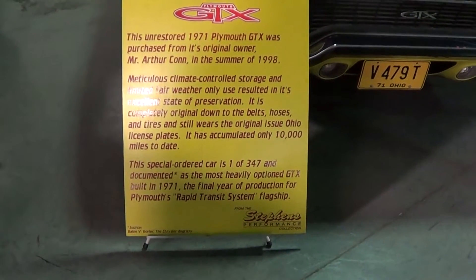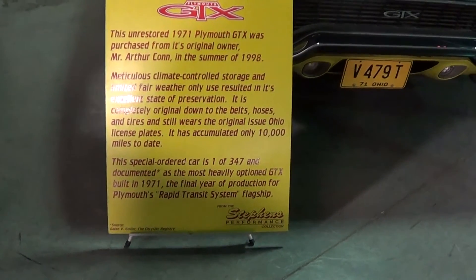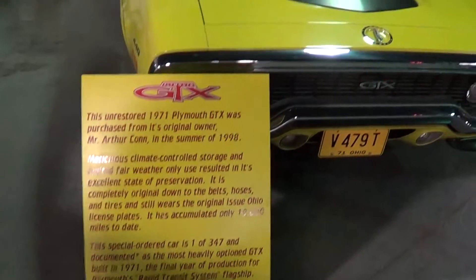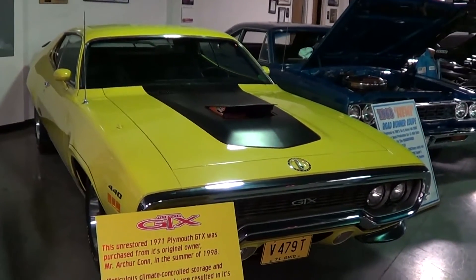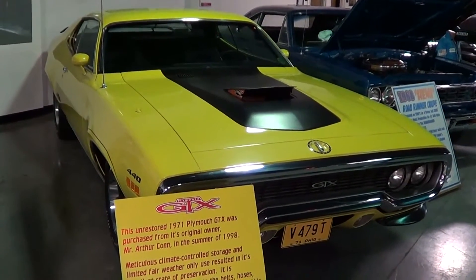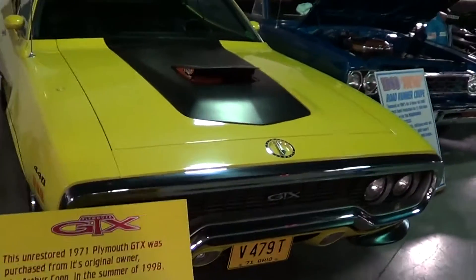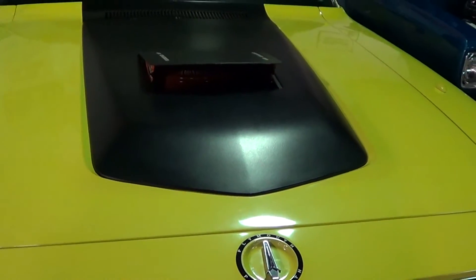It's documented as the most heavily optioned GTX built in 1971. In '71, the cars were getting bigger and the muscle car era was winding down, but there were still some cool cars out there, this being one of them. I mean, who doesn't like the air grabber hood? How sweet is that?